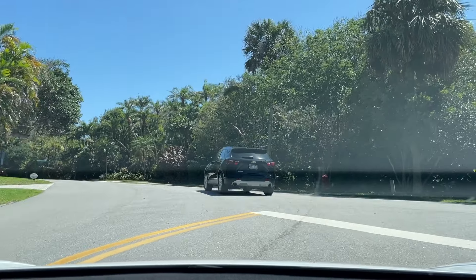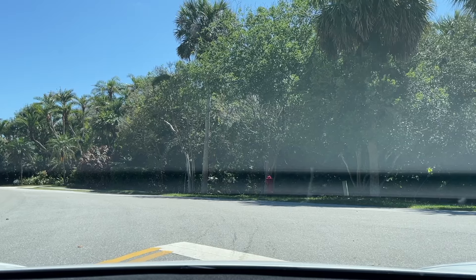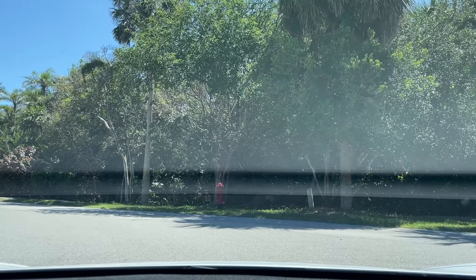Coming to a full stop at the stop sign, then checking to make sure it's safe to proceed. It always kind of sticks its head out to make sure it's safe and then decides to make the turn.